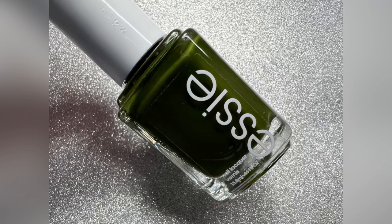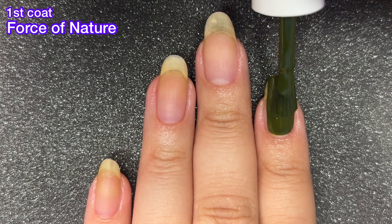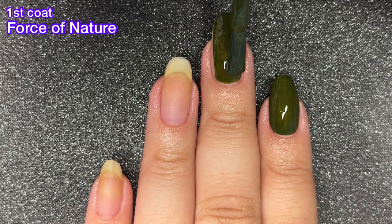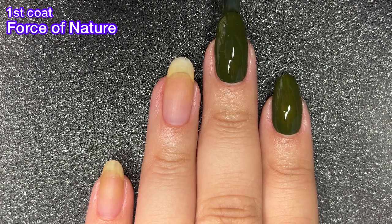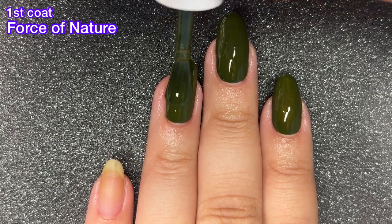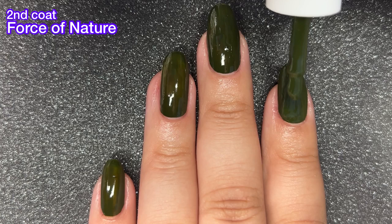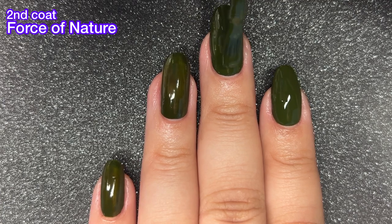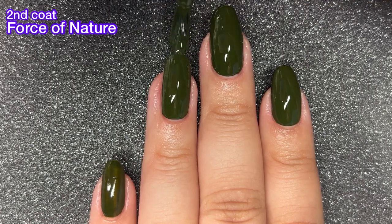Next up we've got Force of Nature, and this one is described as a forest green. This one is a perfect polish for the fall and I think even for the winter as well — we all need a green like this. However, I'm not sure how unique it is; we probably all have a forest green already in our collection. I haven't done comparisons yet, but if you have any in mind let me know in the comments below and I will try to do some comparisons over on Instagram. The only one that comes to mind that could possibly be close is the Holo Taco Monstera, but I haven't compared them so I don't know for sure.